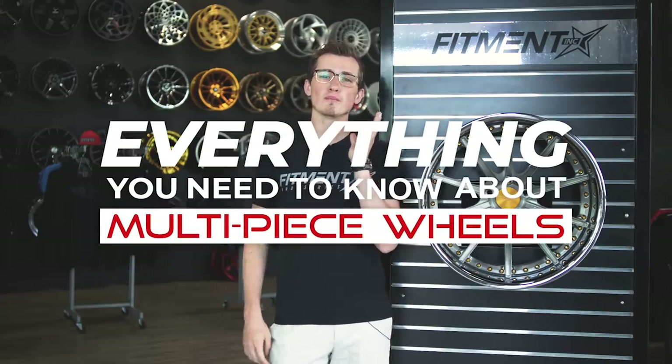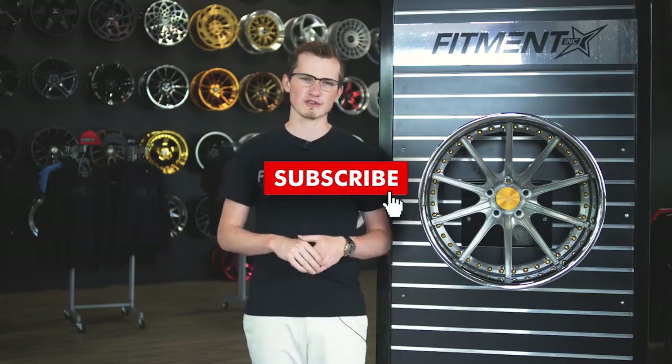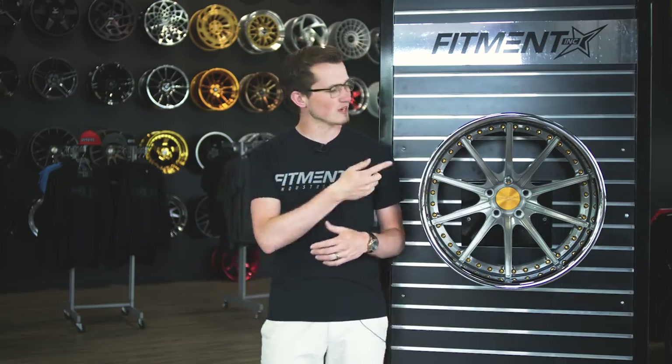Hey guys, what's going on? It's Tyler from Fitment Industries and today we're gonna be talking to you about everything you need to know about multi-piece wheels. We thought we would talk about it because the current automotive scene has gotten extremely popular in terms of multi-piece wheels, but not a lot of people really understand why they've become so popular or where they originally came from. Just be sure to subscribe — we're trying to get to 50,000, so hit that little red button.